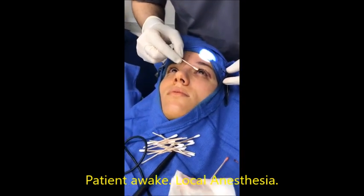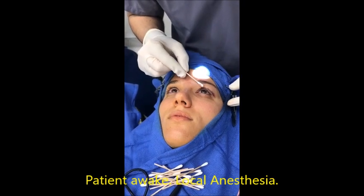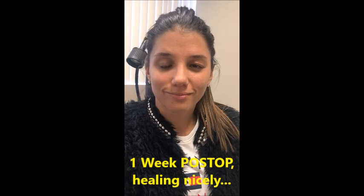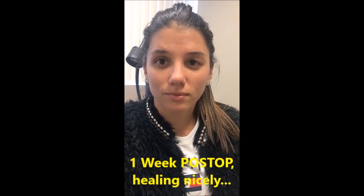The eyelid is definitely much more lifted. This is done under local anesthesia — I can compare and contrast the two eyes. This is one week after the revisional left upper droopy eyelid ptosis surgery.